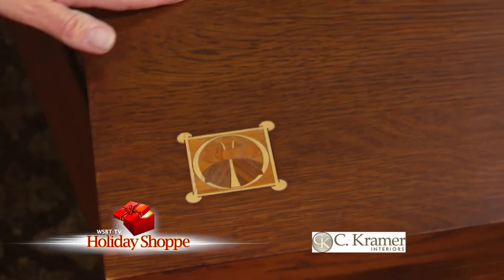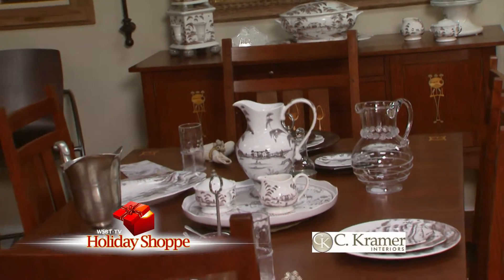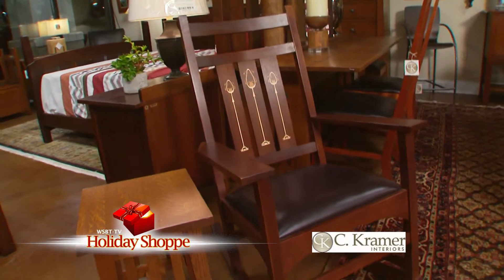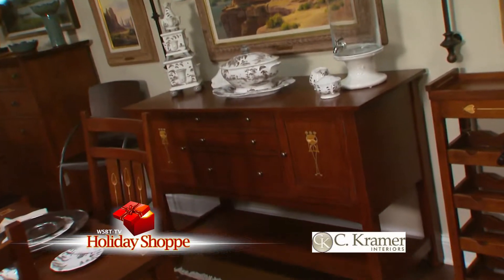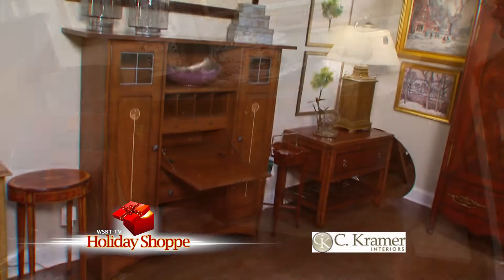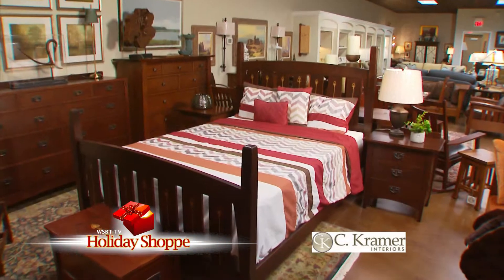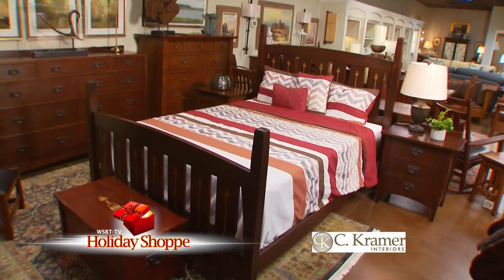And I know one of the popular brands you carry is Stickley. Why is it so popular? It's known for its quality. It's known for its made-in-America stance, which is very important to a lot of consumers. It's a very well-built, quality, time-honored design, and it has a huge following.